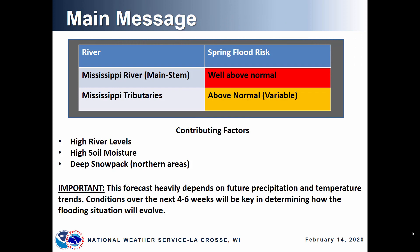The main message for this year is that there is a well above normal risk for spring flooding along the main stem of the Mississippi River, while the Mississippi Tributaries have an above normal risk. However, that is variable with the risk higher and lower in areas.